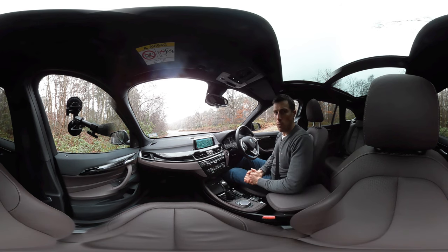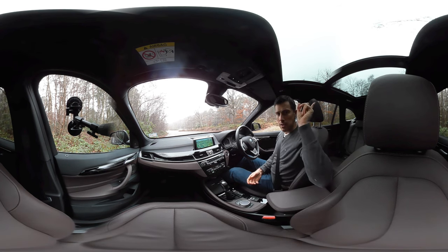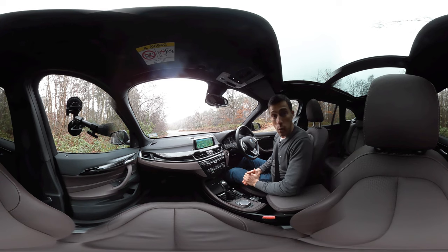Hope you enjoyed this 360 degree passenger ride. If you want more content on this car, just click up there to follow the link. Thanks for watching.